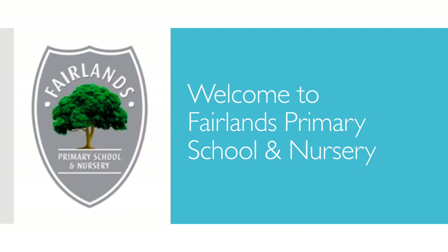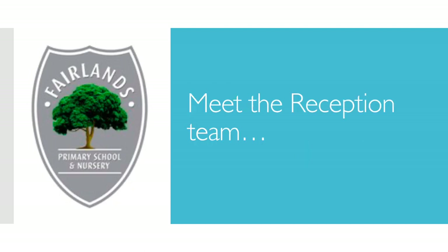Welcome to Fairlands Primary School and Nursery. Meet the reception team. Hello, I'm Miss Benson. I'm the Deputy Headteacher at Fairlands Primary School. I can't wait to meet you all.